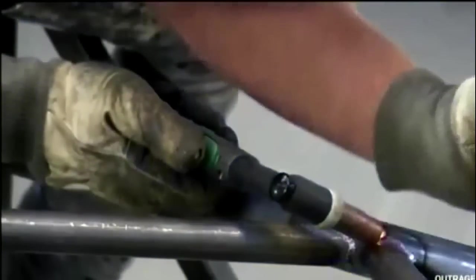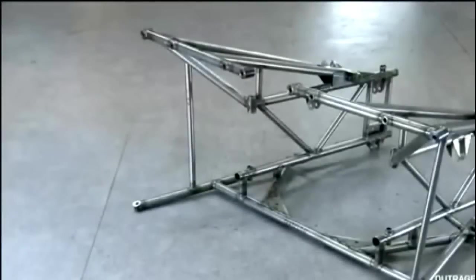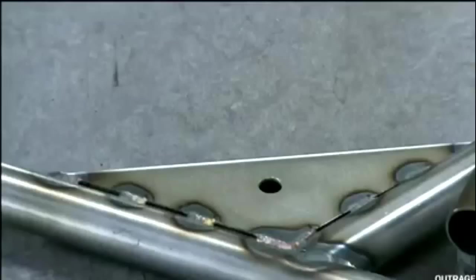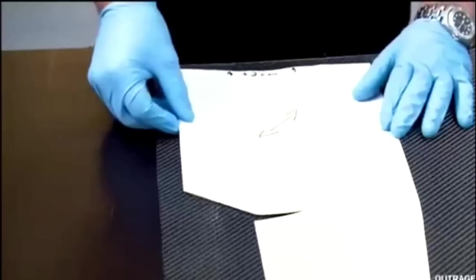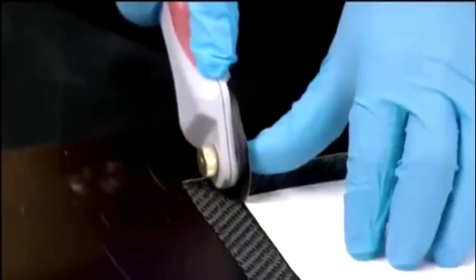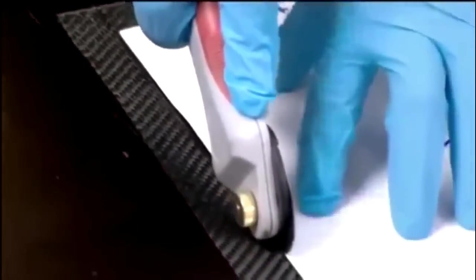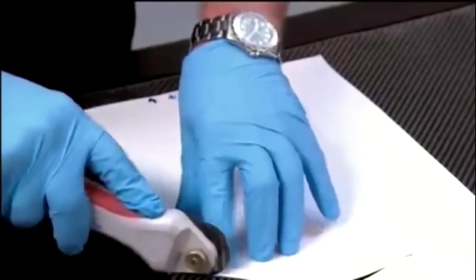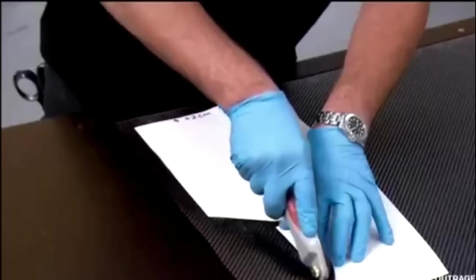Once complete, the frames join the central monocoque to create the framework for the hypercar. It's hard to believe that this metal frame lies underneath the sleek body of the ST1. Zenvo builds the body exclusively from carbon fiber. A technician uses a pattern to cut out the correct amount of carbon fiber needed to create the car's paneling. Thanks to the very durable but incredibly lightweight nature of carbon fiber, the Zenvo ST1 weighs in at just over 3,000 pounds.